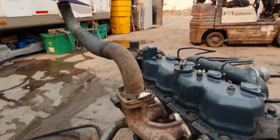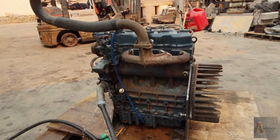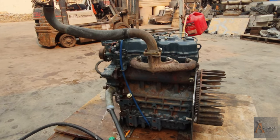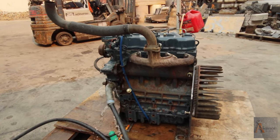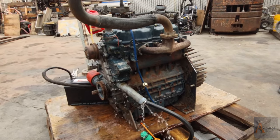Thank you guys for watching. I hope you guys share this video. If anybody is interested, let me know in the comments below. I'll have the link where you guys can see this motor for sale — it will be on Facebook Marketplace and maybe we'll post it on our website too.